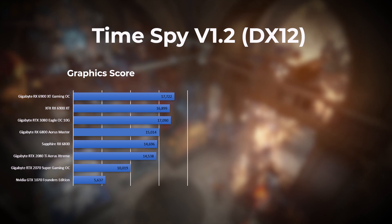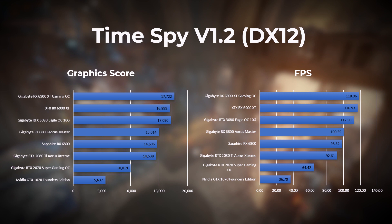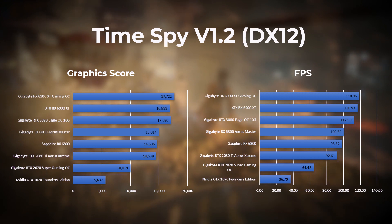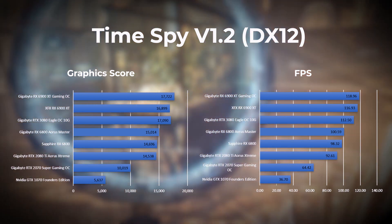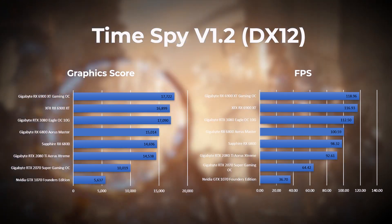Next up we have Time Spy, which is a DirectX 12 benchmark for gaming PCs. In this test the Gigabyte 6900 XT takes the lead with the XFX 6900 XT in second, followed by the Gigabyte RTX 3080. We can see that the graphics score may not correlate with the overall average frames per second, as the XFX trails in third place from a graphics score perspective.